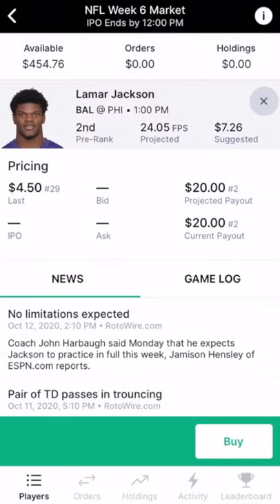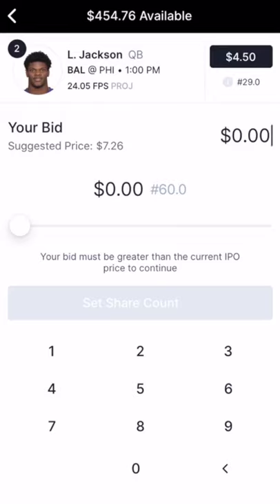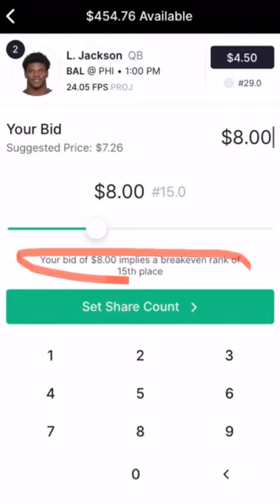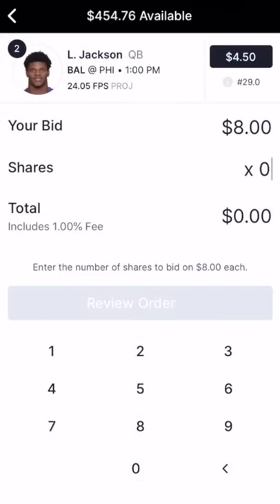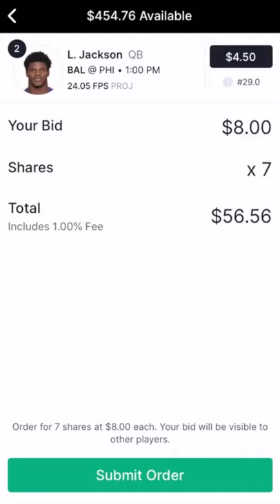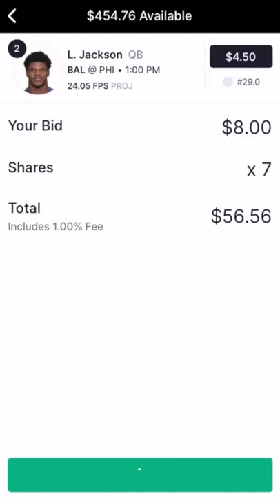Let's show you how to bid on a player in the IPO stage with Lamar Jackson. It's showing you have to bid more than $4.50, with a suggested price of $7.26. The amount you enter is your max bid — you could end up paying less because the winning price is the minimum needed to cover all shares of each player. This investor bid $8 per share, which implies his break-even is the 15th most fantasy points this weekend. If he's better than the top 15 players, the investor wins money. He bid on 7 shares for a total investment of $56.56.